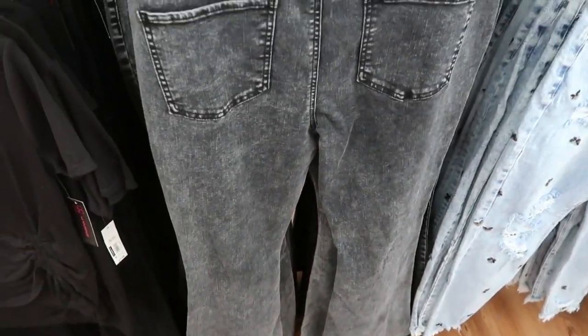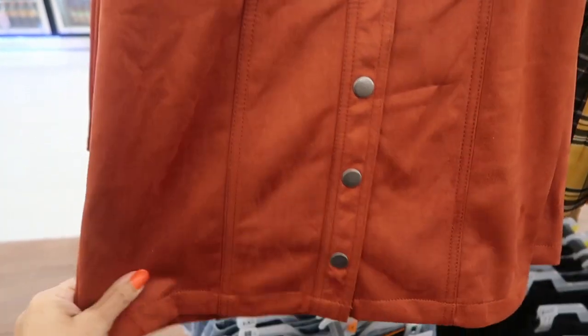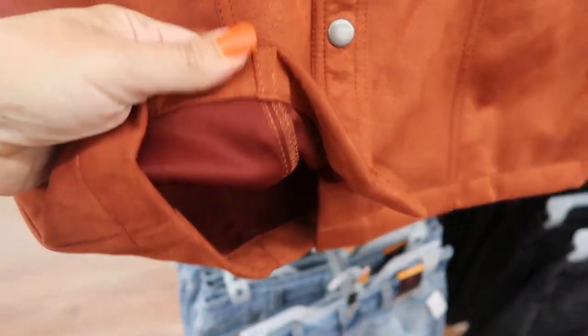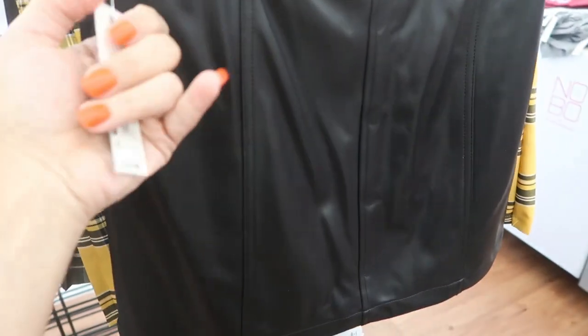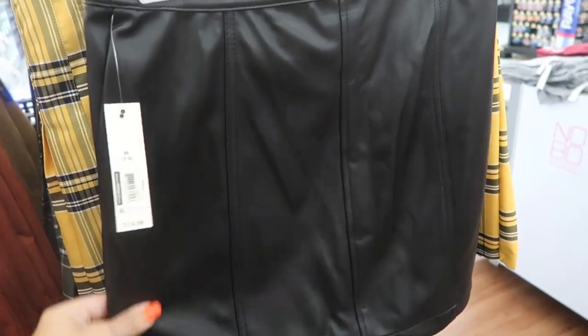Also new from No Boundaries are these button-up skirts. This one is a faux suede material, really stretchy, with seams going down the back. These are $14.98. It comes in the rust and then also in this gold. On the other side they have it in faux leather — so cute. Here's the medium, it looks true to size as far as width but it does look a little bit on the short end, so if you want the length I would size up.